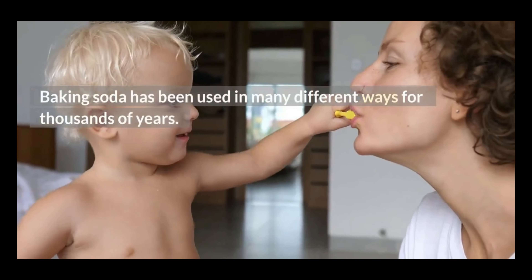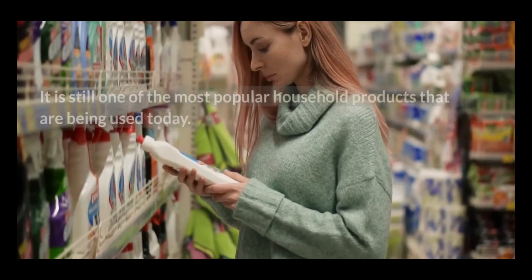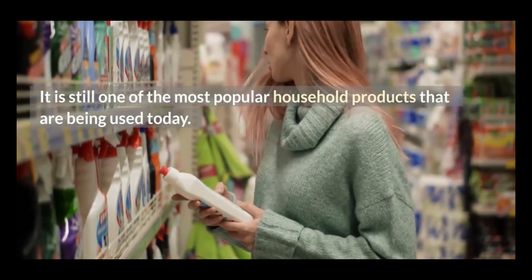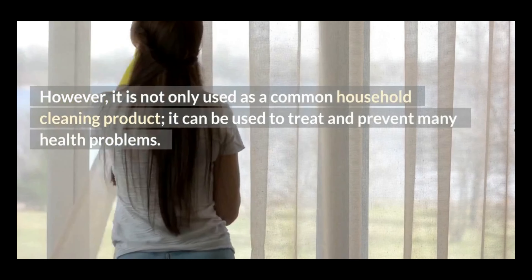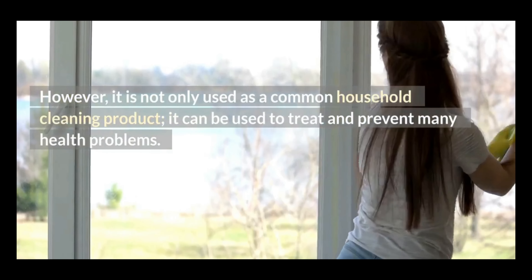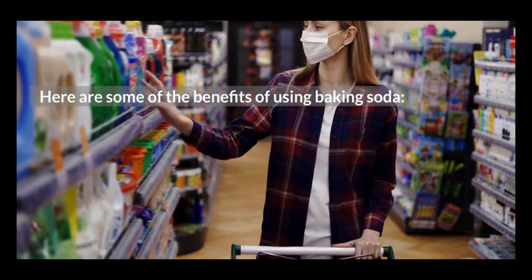Baking soda has been used in many different ways for thousands of years. It is still one of the most popular household products being used today. However, it is not only used as a common household cleaning product — it can be used to treat and prevent many health problems. Here are some of the benefits of using baking soda.